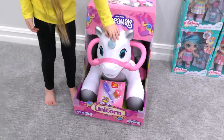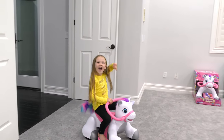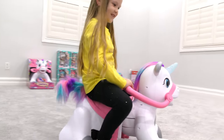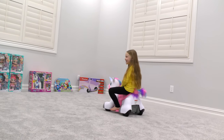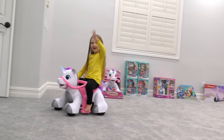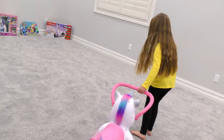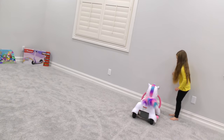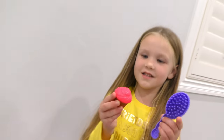Next up is the Rhino unicorn! Let's get her out. She has a secret compartment under her saddle — it's a brush and a cupcake. Is the cupcake for me? No. Do you want a cupcake? She's really eating it. I think she likes it.